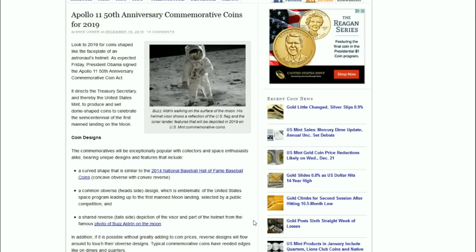This will be the second program to feature curved coins. The obverse will be a convex curved shape, and the common obverse side emblematic of the United States space program leading up to the first moon landing will be selected by a public competition, just like the baseball coin program in 2014.